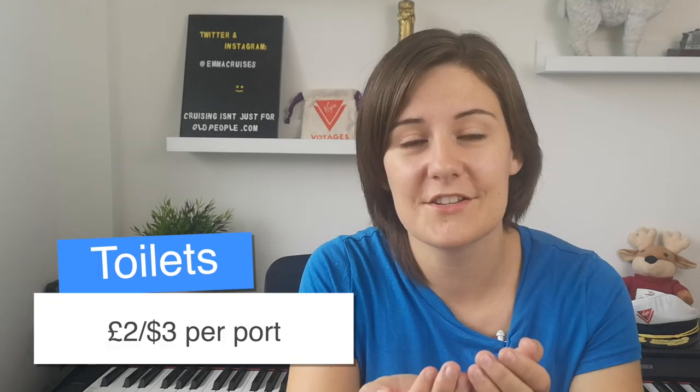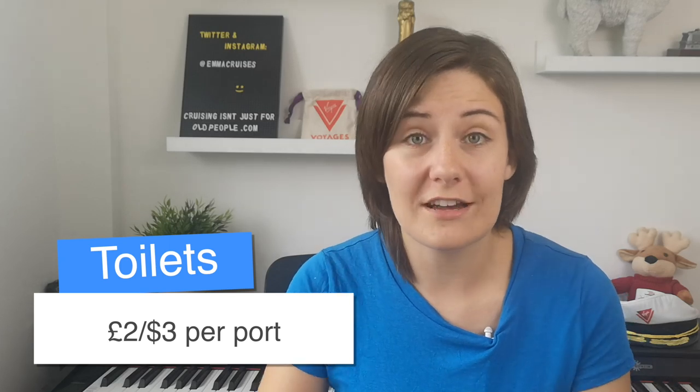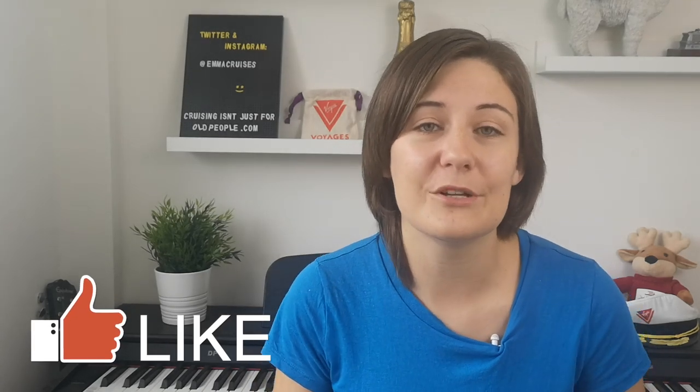I personally think this is the most important one on the list: bringing small coins so that you can use toilets. In a lot of Europe you do have to pay to use public toilets. I keep a few coins in my purse year-round in case I'm stuck in a foreign country and really need to use the toilet. Another great option is to find a McDonald's — they're all over the world and their toilets are usually free. If you don't have any money and you just need a free toilet, find a McDonald's; in most situations it will be free, or you may have to make a small purchase.